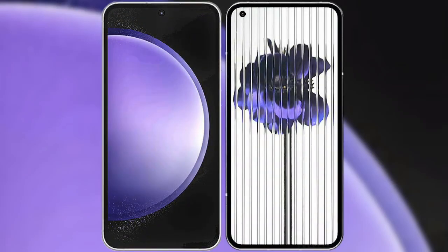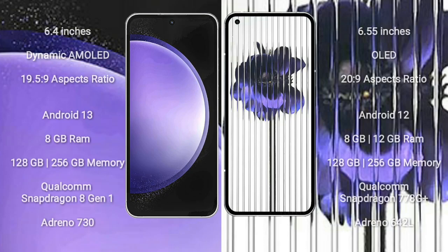I will compare the new Samsung Galaxy S23 FE with Nothing Phone 1. Samsung Galaxy S23 FE comes with a 6.4-inch Dynamic AMOLED display and aspect ratio 19.5:9. Nothing Phone 1 comes with a 6.55-inch OLED display and aspect ratio 20:9.